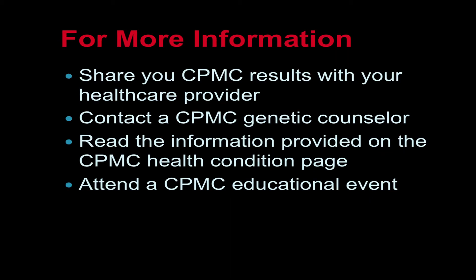For more information, consider sharing your CPMC results with your health care provider. You can also contact a CPMC genetic counselor, read information on the CPMC health condition page, or attend a CPMC educational event.